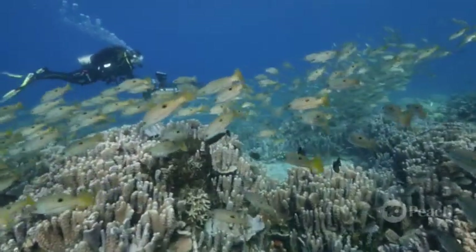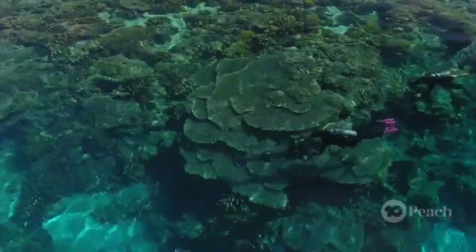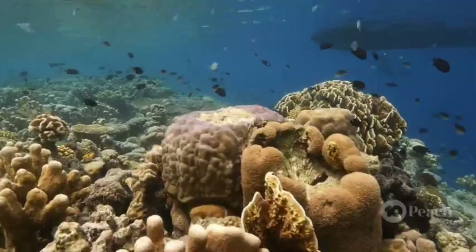With a deeper knowledge of the world's reefs, Emma and her mapping team can help us protect these incredibly precious resources and make life better for the marine life who depend on their prosperity.